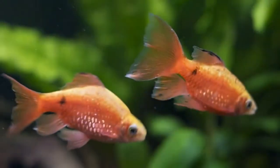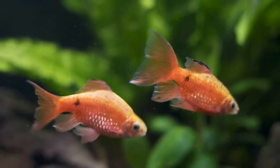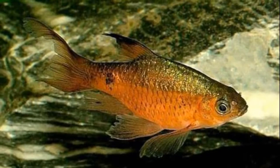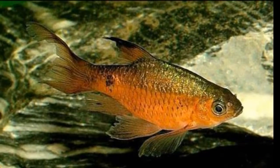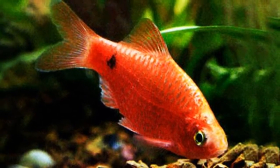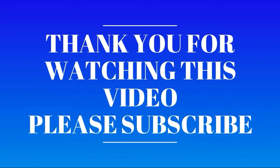Rosy Barbs are, like their name suggests, a rosy pink color. The males have some black markings in their fins. The juvenile ones are duller in color, but as they mature, and especially during breeding times, they become more vibrant. Rosy Barbs grow to be about 4 inches long. They're peaceful, hardy, and well suited to community aquariums, like the Zebra Danio.